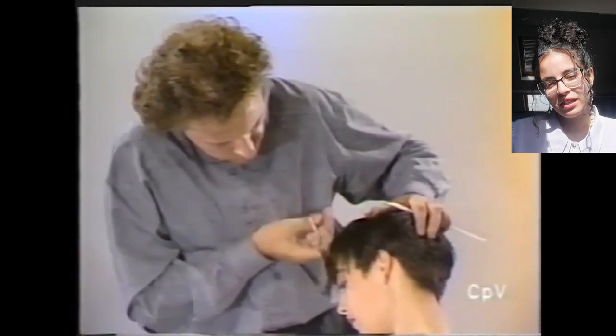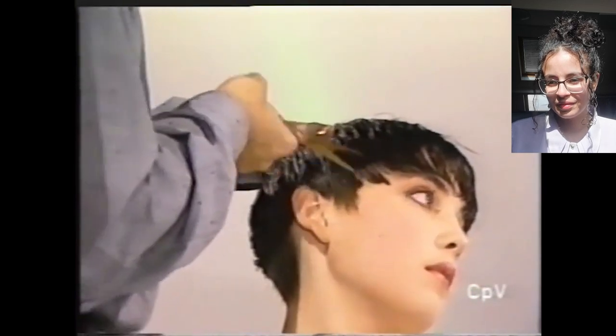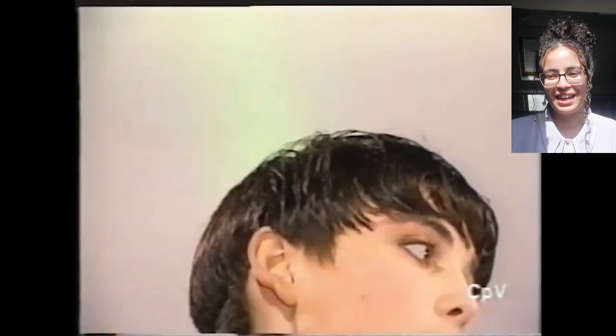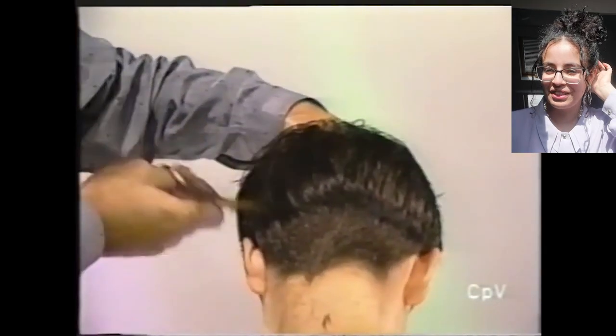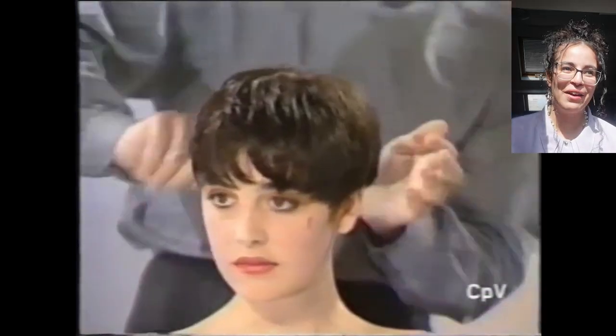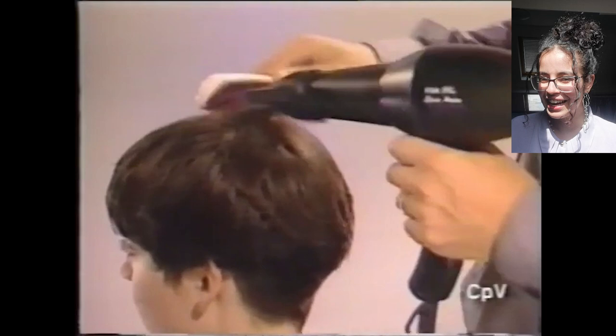I wonder what kind of technique that is. I am so glad when women with beautiful facial structure manage to get these short hairstyles, because I feel like it elevates their look so much. It's so gorgeous. You get to appreciate them even more, and they feel so confident. Have you ever talked to a woman after a haircut? They are glowing with joy, especially when it's short — they're like, oh my god, I finally did it. I just think it's something so lovely about women. Truly, truly adorable.